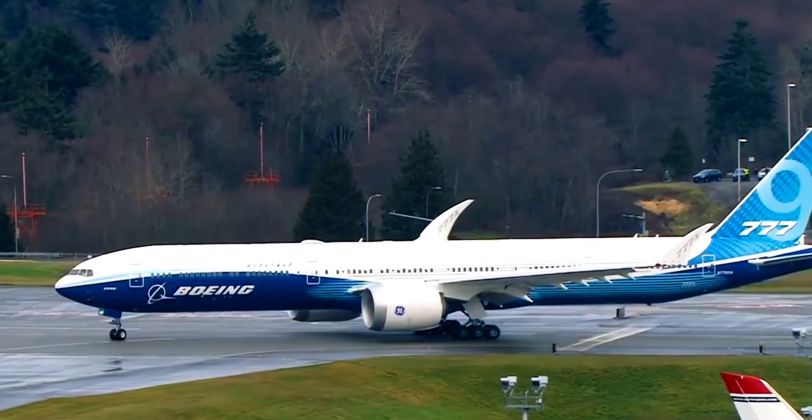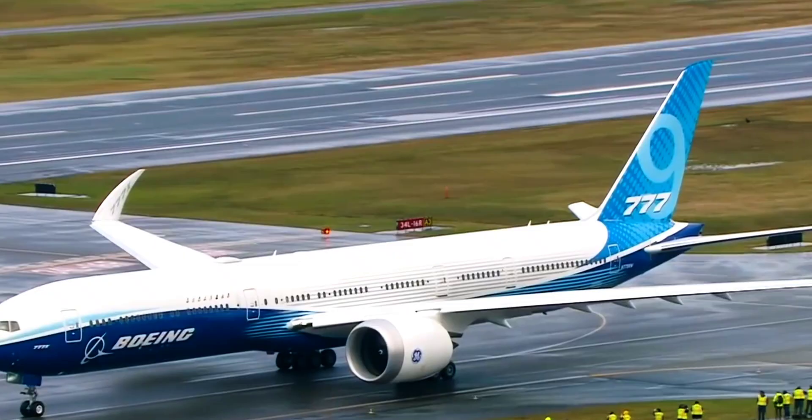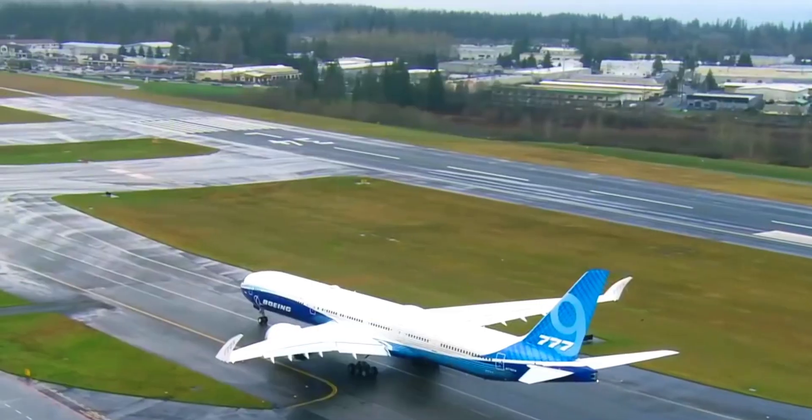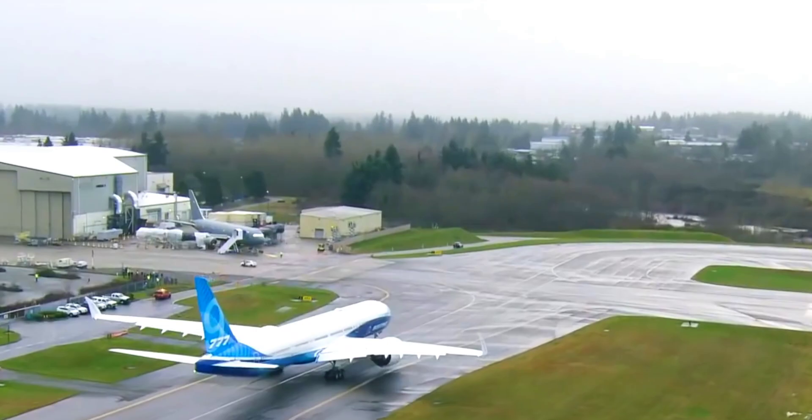The entry-level 777-8, if it can be called that, excels in terms of range, as it can travel a distance of over 10,000 miles, while the 777-9 brings to the table a massive passenger capacity of 426.